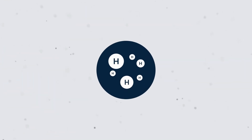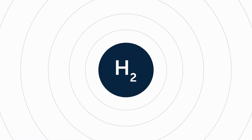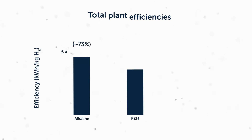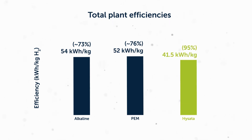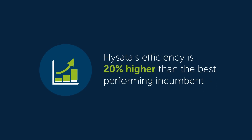Green hydrogen is vital as a chemical feedstock to decarbonize hard-to-abate sectors, but we need to produce this hydrogen efficiently. Incumbent electrolyzers are currently wasting nearly a quarter of electricity when producing hydrogen. In contrast, HySATA's electrolyzers achieve a world-leading system efficiency of 95%, 20% higher than the best-performing incumbent.